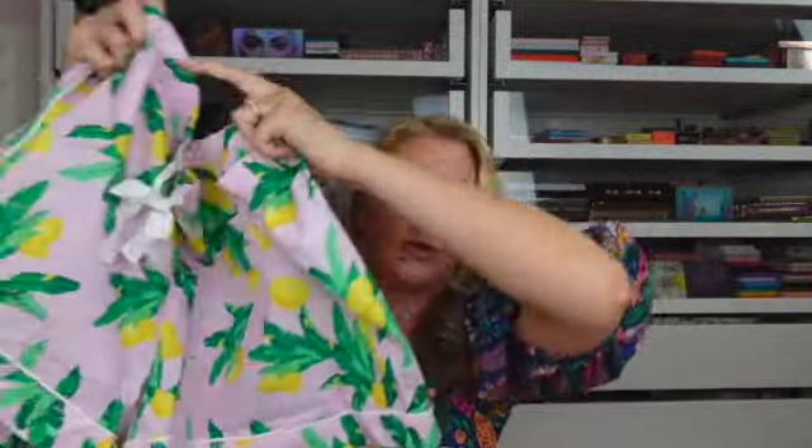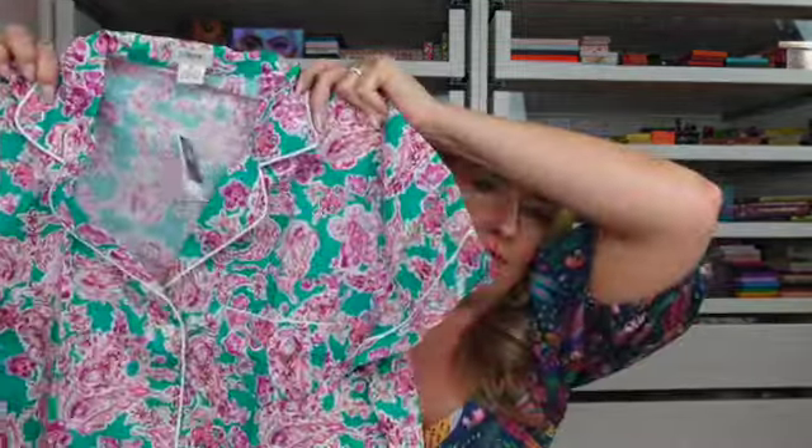I also got this really cute white maxi dress at J.Crew. It's a crinkly linen material with little spaghetti straps. I thought this would be really pretty to wear out on the beach or maybe out for dinner with my husband. I also got two pairs of pajamas from J.Crew — the first pair has a really cute lemon print with matching shorts, and the second is a really pretty paisley floral set with bright colors.